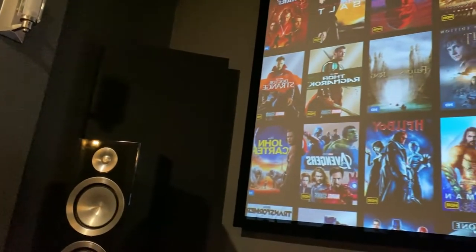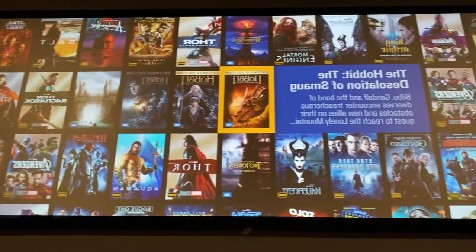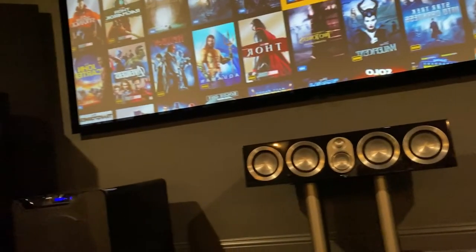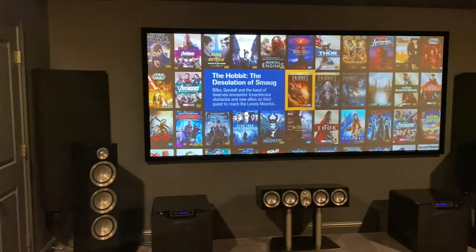Hey guys, it's Michael with Woodlands Home Theater. Today I'm going to give you all a quick tour of our showroom. First, we'll start off with the Screen Innovations 125-inch 2.40:1 Slate 1.2 with IP backlighting.